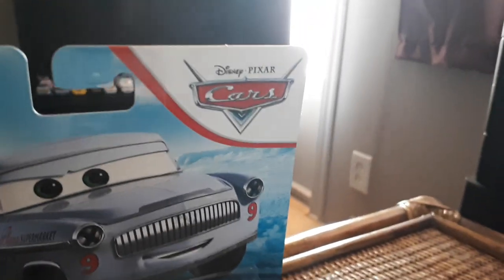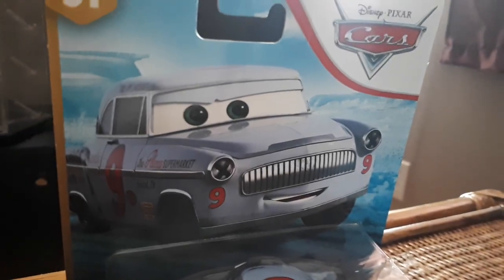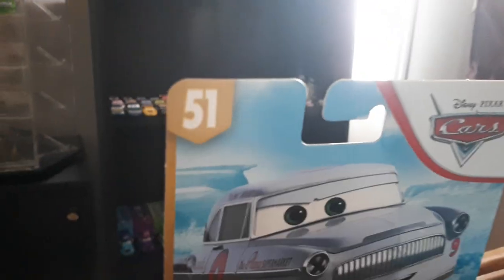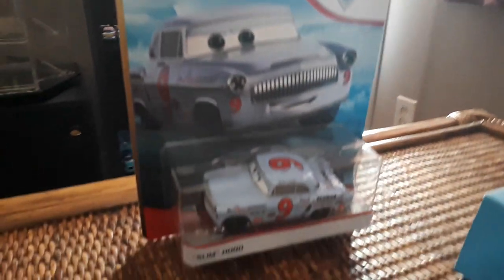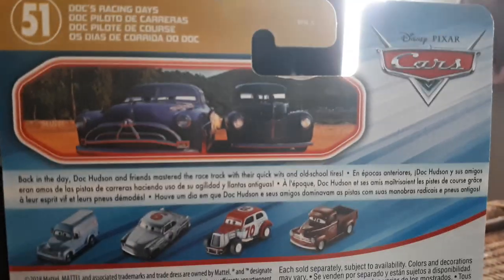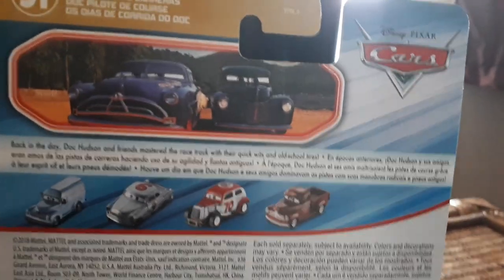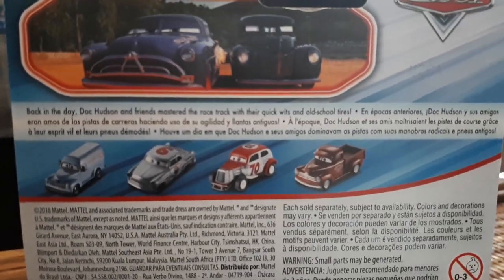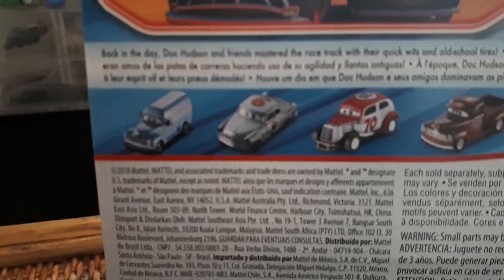Here we have the Disney Cars packaging on a white background with the hockey stick red arrow and some awesome art of Slim Hood on the Blue Desert card back. He's part of the Doc's Racing Day series, hence the number 51. There's the all-white name tag with the Cars logo and Doc's Racing Days branding, featuring a picture of Doc racing against Junior Moon. The description reads: 'Back in the day, Doc Hudson and friends mastered the racetrack with their quick wits and old school tires.' Made in Thailand.